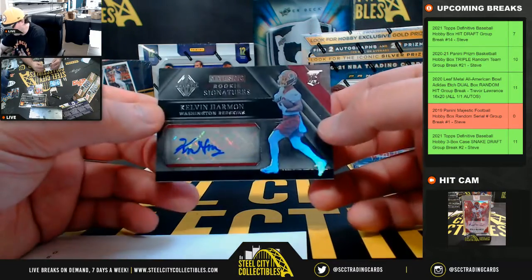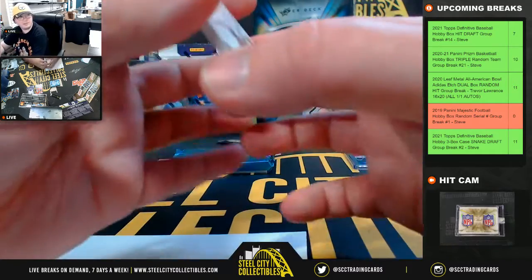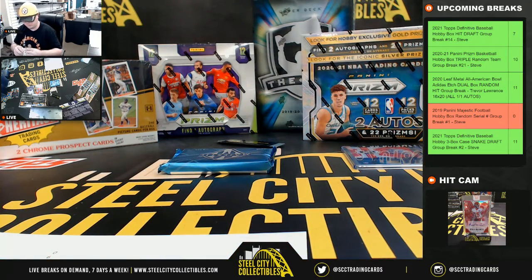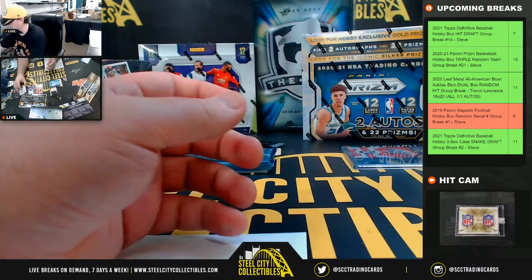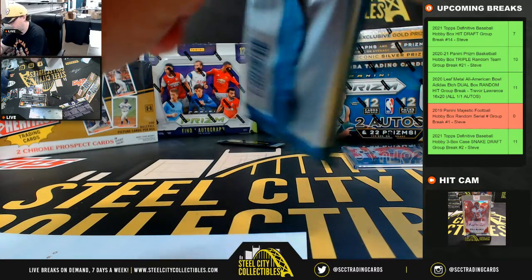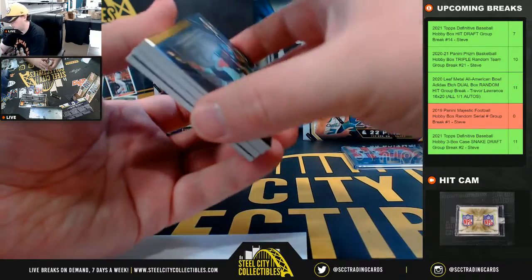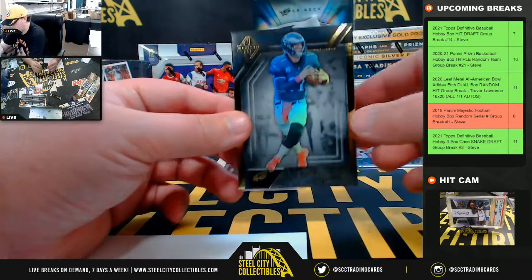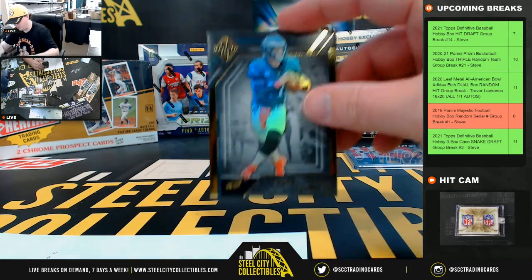Rookie signatures — Kelvin Harmon for Washington, number 63 of 99. Number three goes to Zach. And in pack number two — Carson Wentz, number three of fifty. Number three again going to Zach.